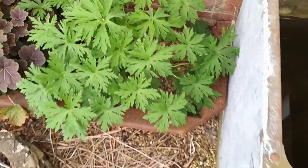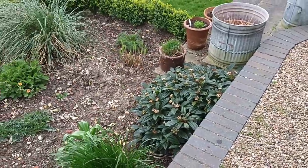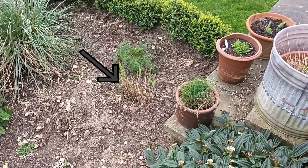Geraniums are doing well as well. In fact, everything's doing pretty well at the moment. Even my miscanthus grasses are coming up quicker than they normally would — that one there, for instance.